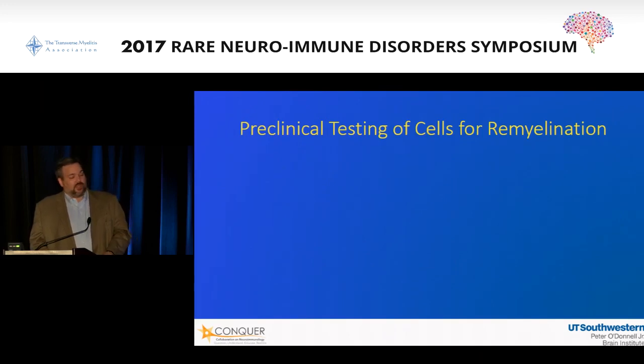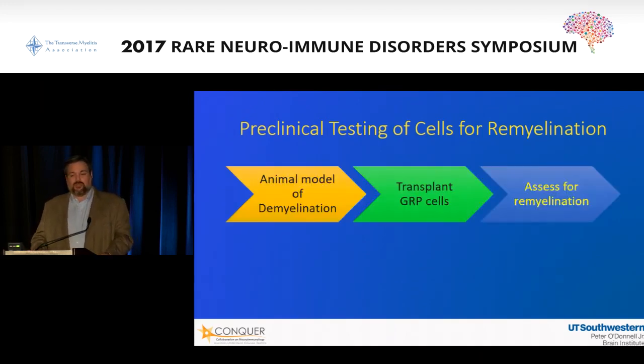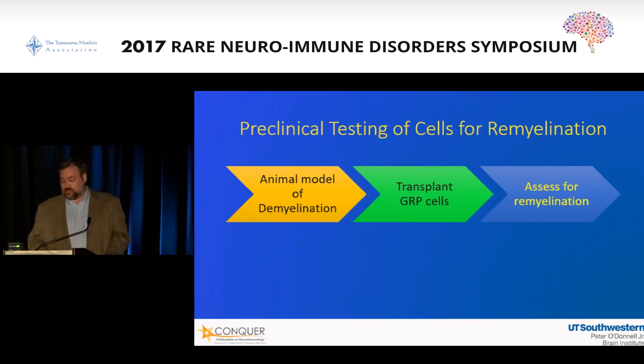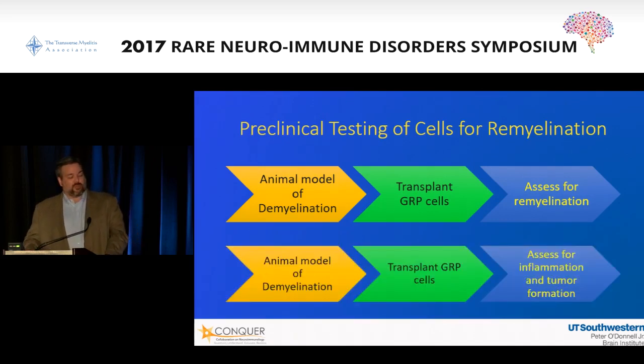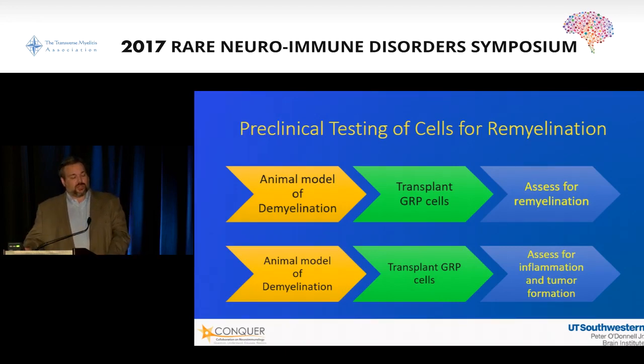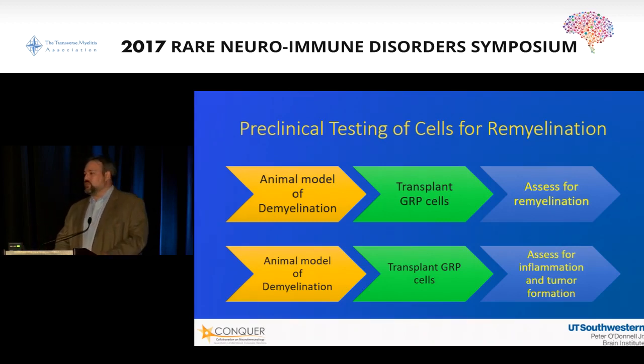When you do the preclinical testing of cells for remyelination, you have two parts. You need not just a dish but an animal model of demyelination. You transplant the cells of interest, show that they remyelinate, and then there's the second part: in the same animals and many others, you have to assess for any untoward effects. For those who've had transverse myelitis, it would be a real problem to put stem cells in your spinal cord and elicit a new inflammatory event. So we have to make sure we have protocols to prevent that secondary inflammation. Likewise, we have to make sure the risk of tumor formation is as low as we can get it.